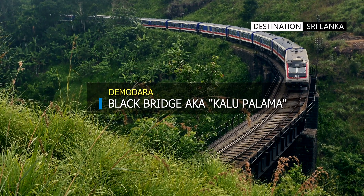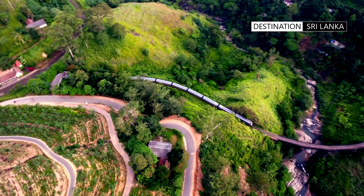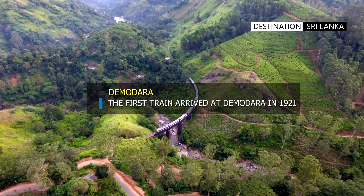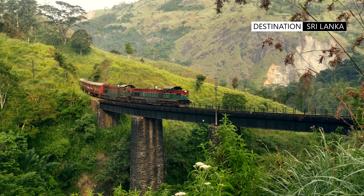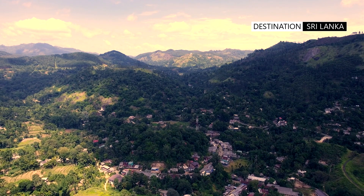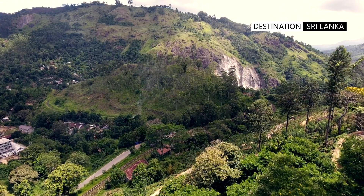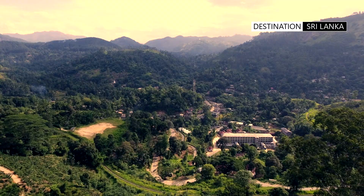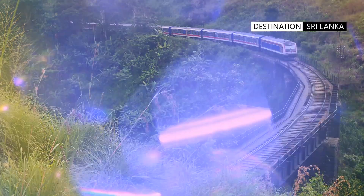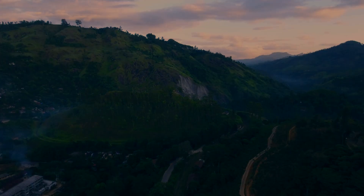This iron bridge, known by the locals as the Carloop Parlomer, is used by trains either entering or exiting the Veymor-Ethera loop tunnel. The beautiful mountainside scenery makes this a picture postcard location. Veymor-Ethera beckons the traveler with its cool and pristine climate, magnificent mountain vistas, lush tea gardens, and its railway engineering marvels, which still enrapture and enthrall the tourist.